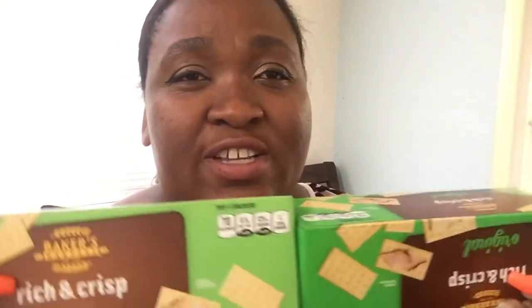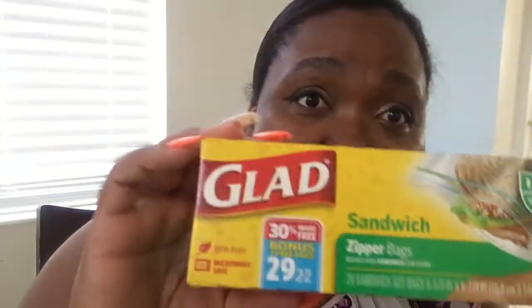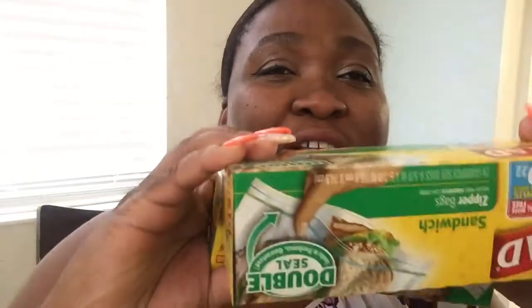The first thing I have is the Rich and Crisp Butter Crackers. These are really nice — everybody in the house loves them. The sodium is 125, so not really high. I picked up two of those. I also got Ziploc bags — the pack that has 29 in it — so I got two of those for a dollar. That's a pretty good price.